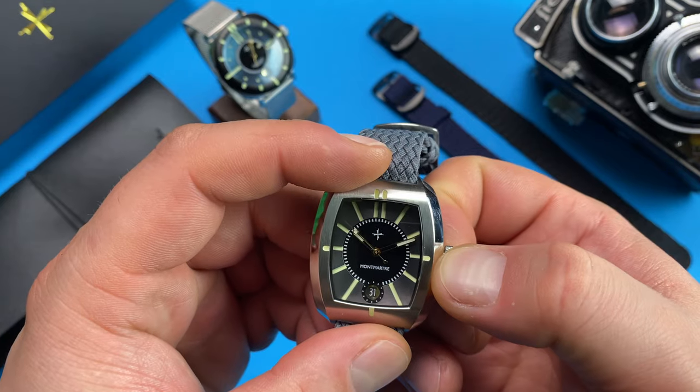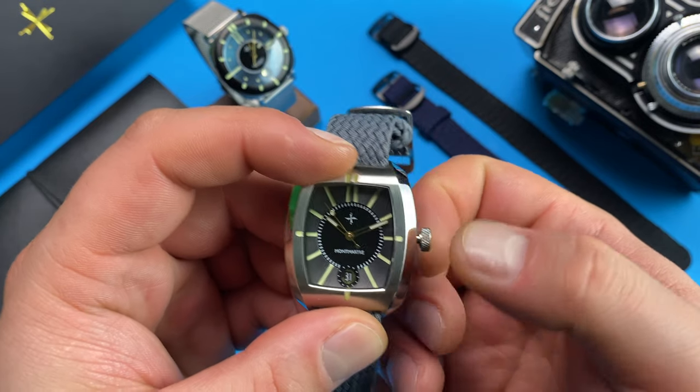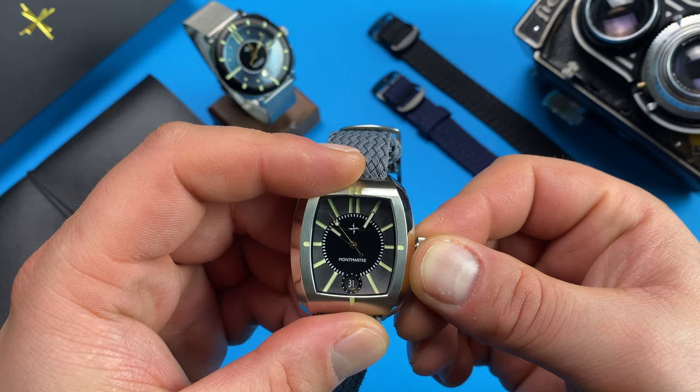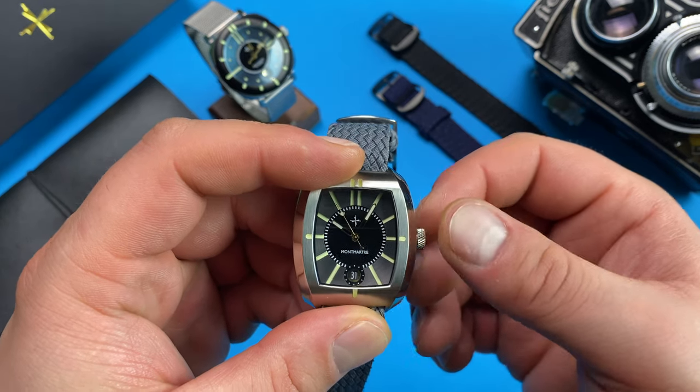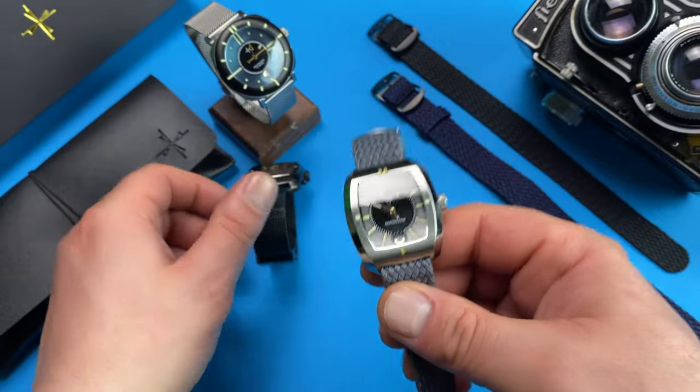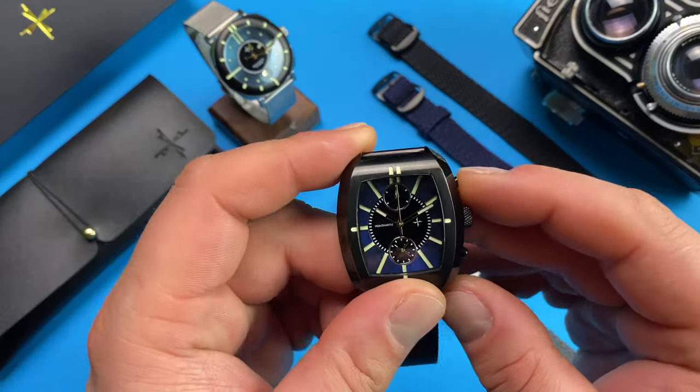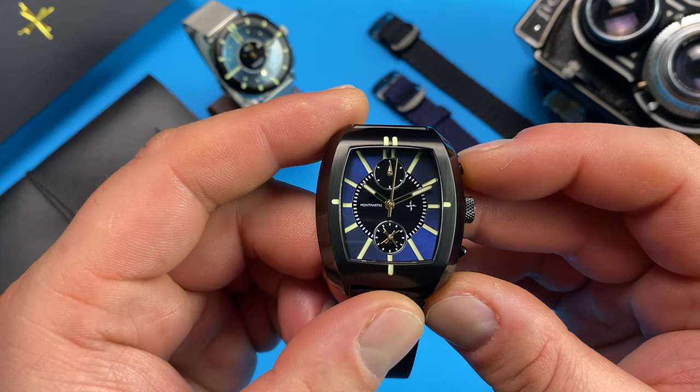The signed push-pull crown's action is one of the best, with distinct audible pops between each of the three positions and perfectly balanced feedback when using it. The chrono pushers have great haptics and are easy to operate despite their Lilliputian size.